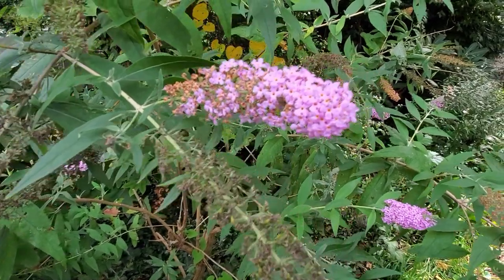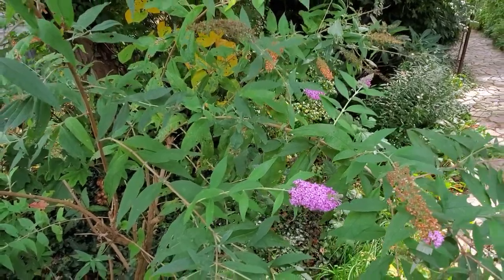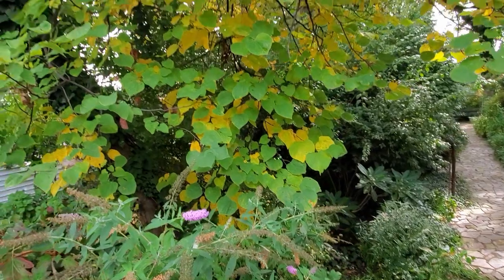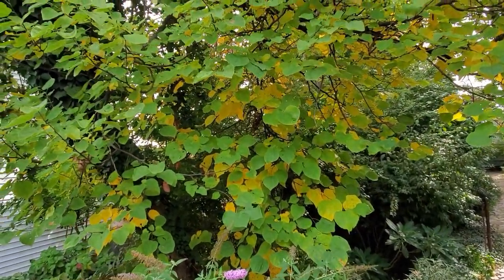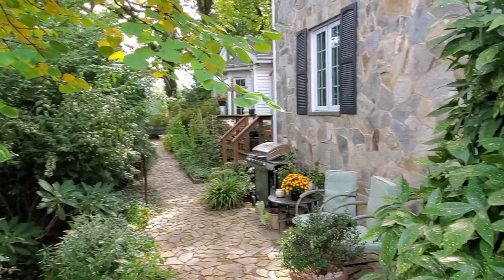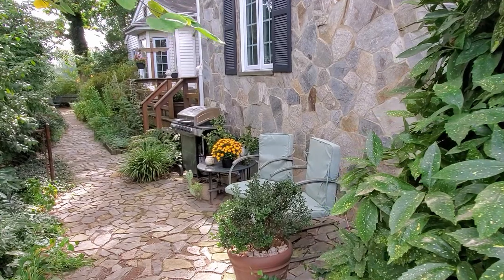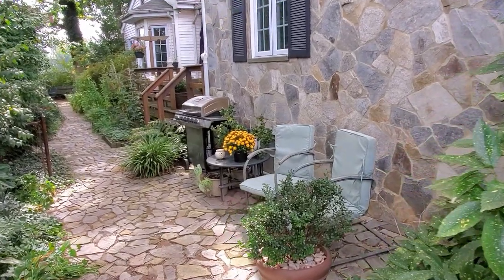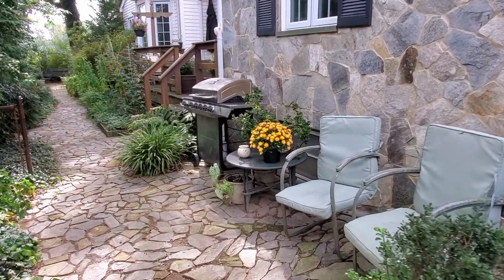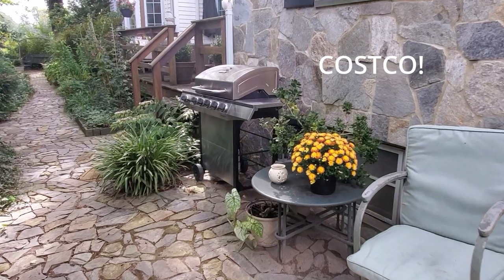As we pull back you can see the redbud tree starting to turn yellow — the redbud turns yellow, the dogwood turns red. There is another one of those gold dust bushes. And here are some chrysanthemums. I did pick up the big four-pack of chrysanthemums at Home Depot and placed those around the yard. They're just fun.